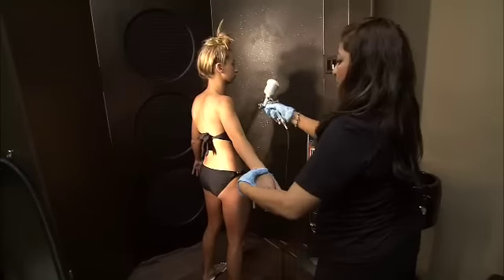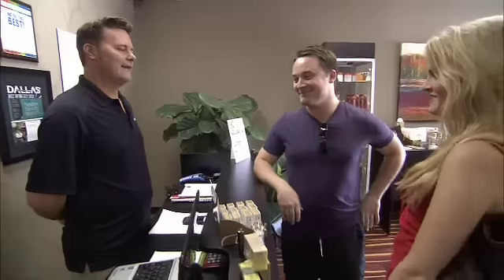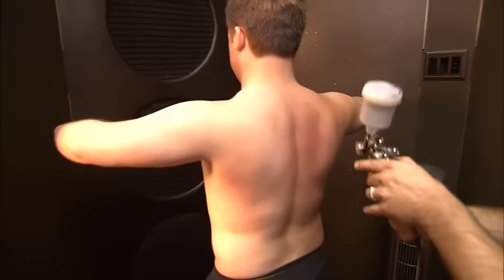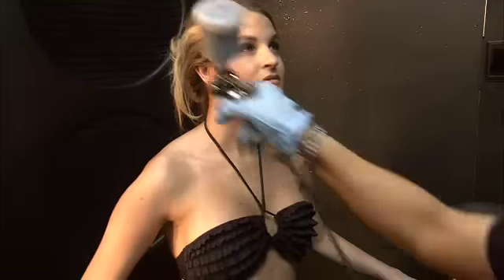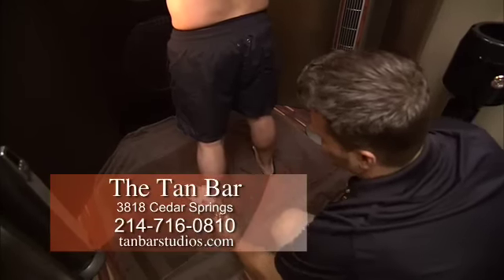Our tans last on average about seven to ten days, so you get a really long-lasting result. We'll give you tips for how to moisturize, how to not exfoliate — things that'll give you the longest-lasting tan possible. Our packages are set up for clients to save money; basically you're buying in bulk. We have a three-pack, a five-pack, and a ten-pack, and the more you buy the better the price.